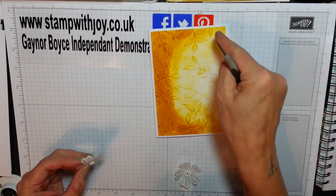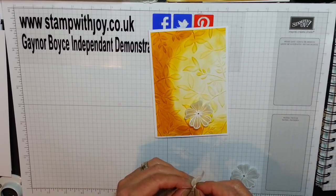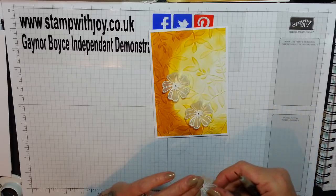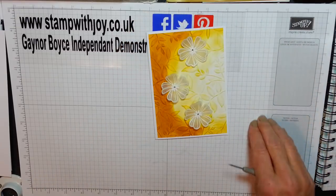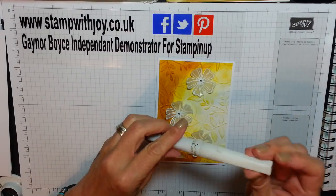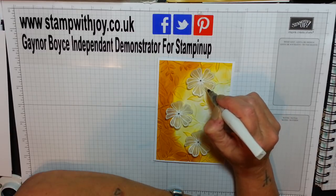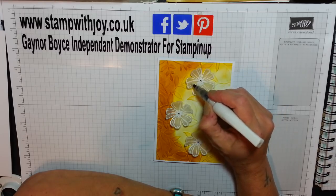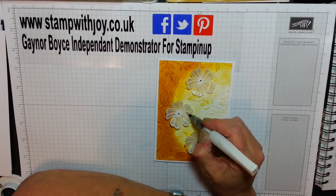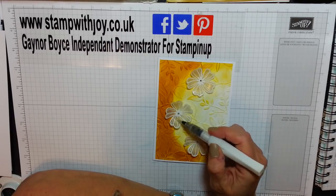I placed the flowers going round — starting about here with the first one, around here for the second, and about there for the third. From a little bit away, absolutely beautiful. Then I took my clear Wink of Stella and I just went over these beautiful petals — nice and gently. You can see them sparkling, it's absolutely beautiful. And no colour will run here because we didn't use colour on the flowers, just around the base.